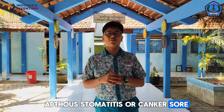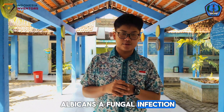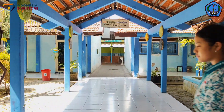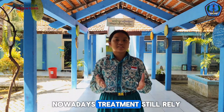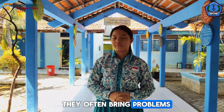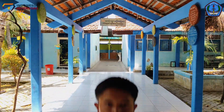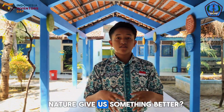Apthous stomatitis, or canker sores, affects 25% of the global population, often caused by Candida albicans, a fungal infection. Nowadays, treatment still relies on chemical ingredients, but instead of helping, they often bring problems like irritation, pain, and non-targeted therapy. So we asked: can nature give us something better?